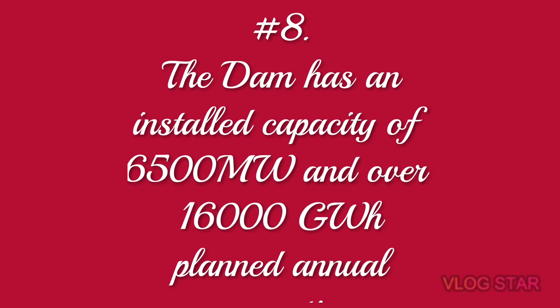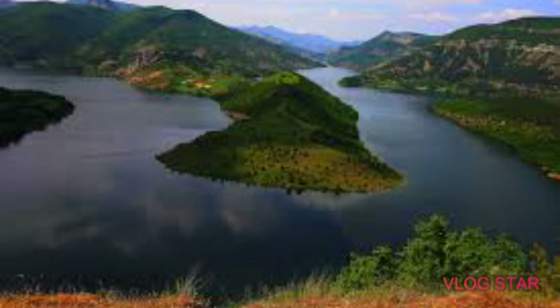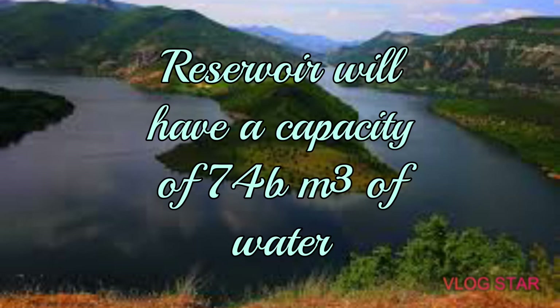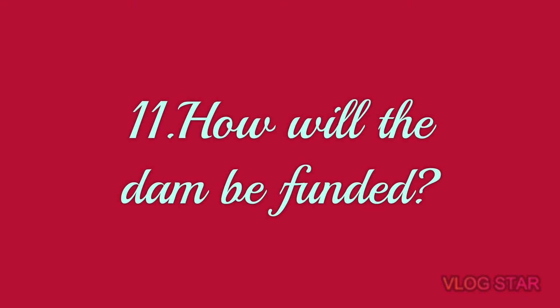Number eight: the dam has an installed capacity of 6,500 megawatts of power, with a planned annual generation of over 16,000 gigawatt-hours. Number nine: the reservoir that will form behind this dam will be called the Millennium Reservoir, and it will have a capacity of 74 billion cubic meters of water.